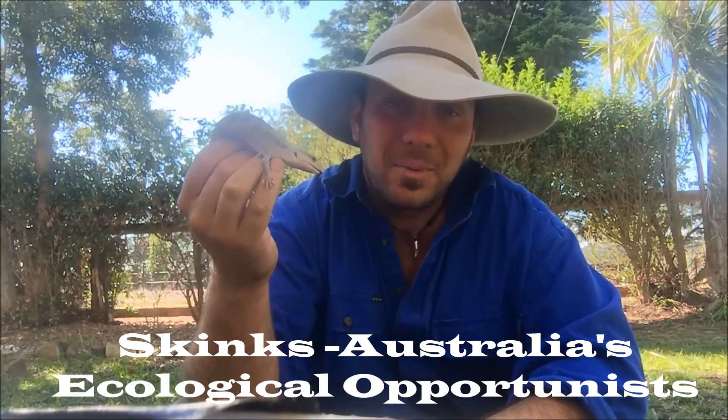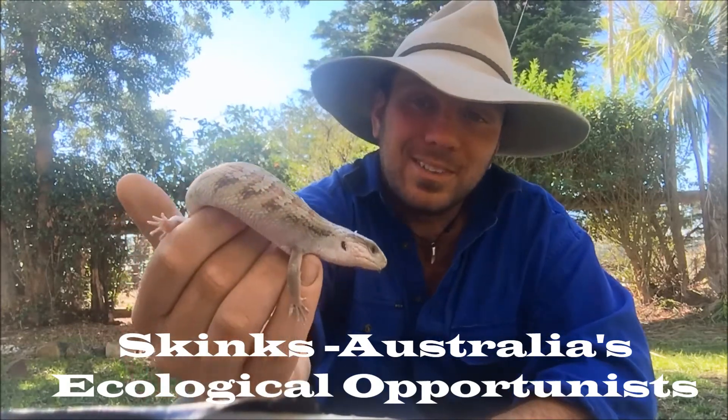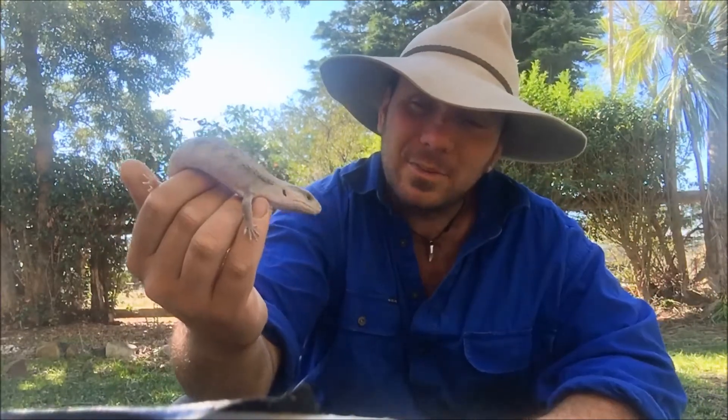G'day, g'day. It's Nick here and welcome to Wicked Wildlife. With me here today we've got one of our baby northern blue-tongued lizards. This guy featured in one of our videos a couple of weeks back, so if you haven't seen that, make sure you zip on back and have a squiz.